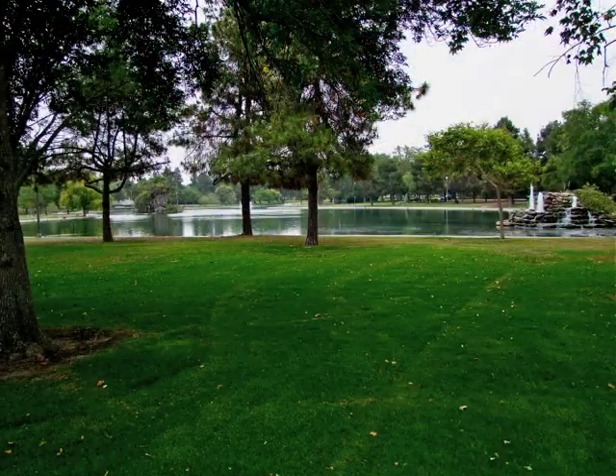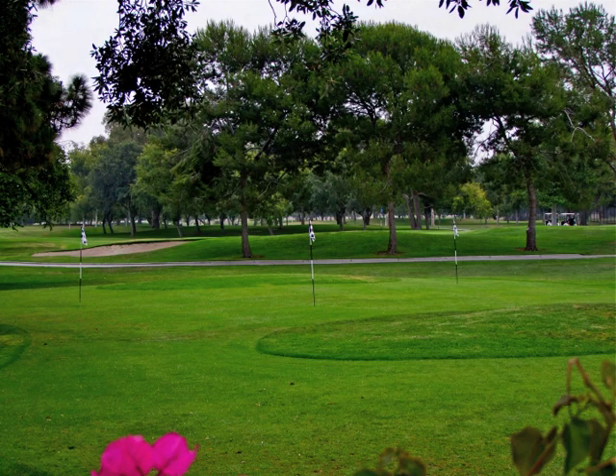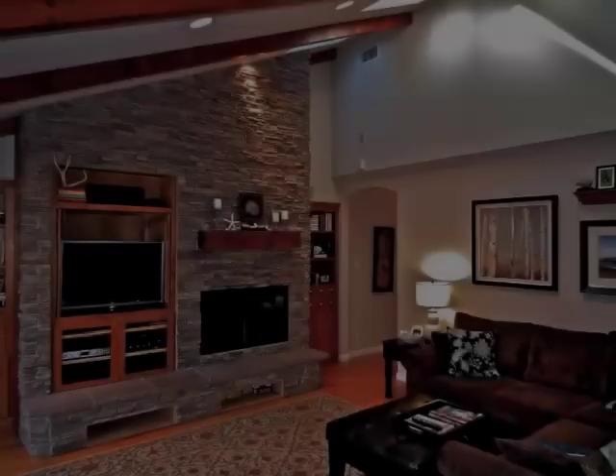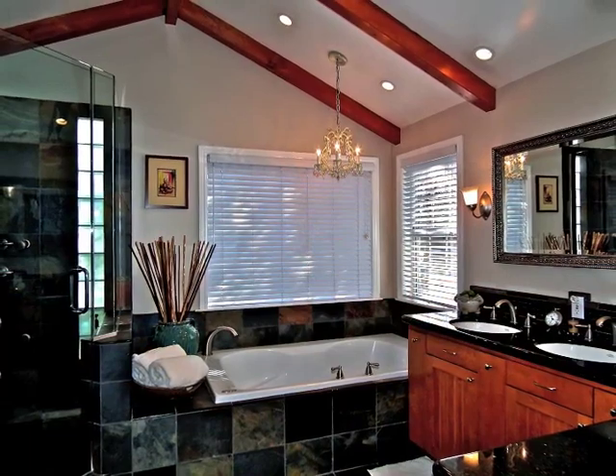Enjoy the nearby parks, lakes, and golf courses, the university, or shopping and restaurants, or escape to your own private hideaway resort.